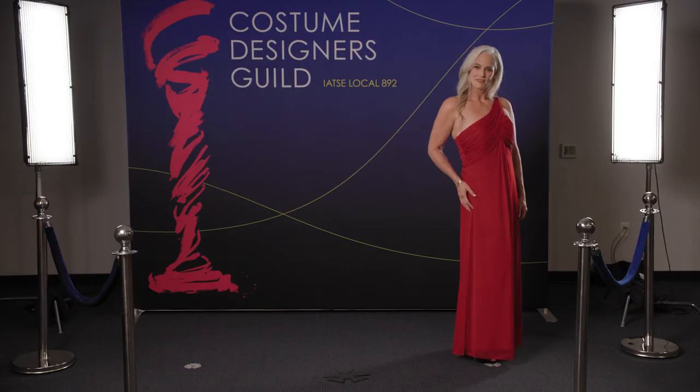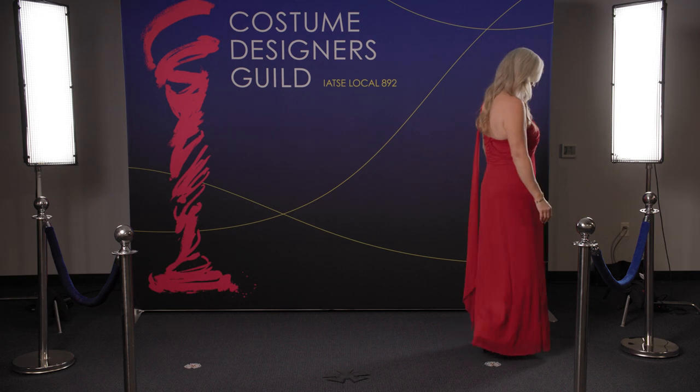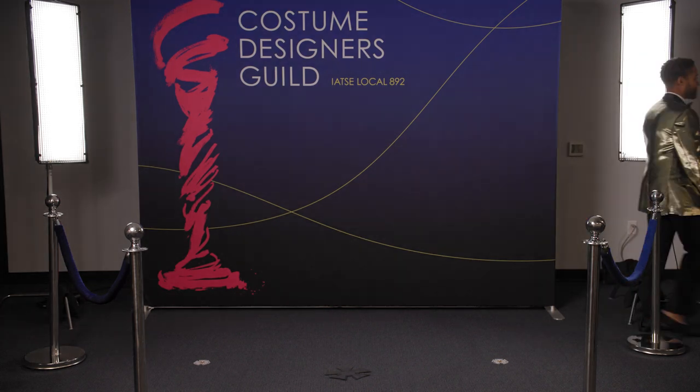Once you hit your last mark, you can call out a thank you or a wave. Turn profile and you will see someone on the end cap of the carpet to help guide you to your next location. If you need help with your outfit, make sure that you have someone from your team ready on the end cap to greet and help you.